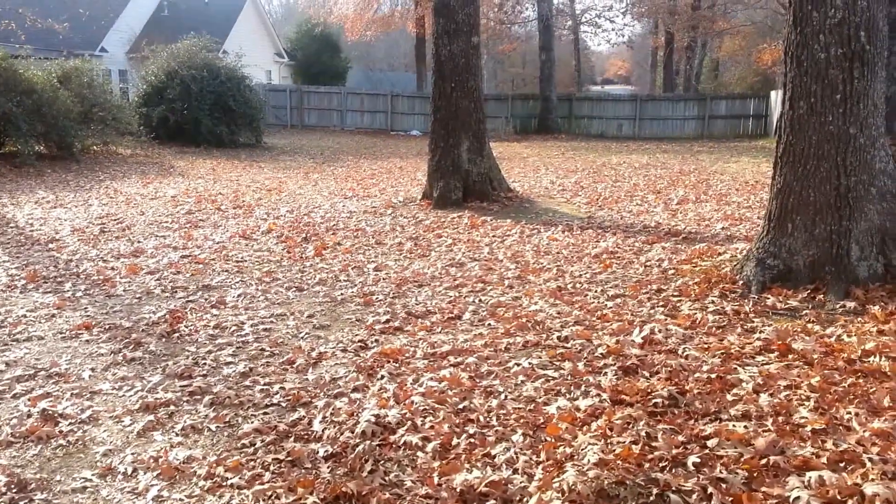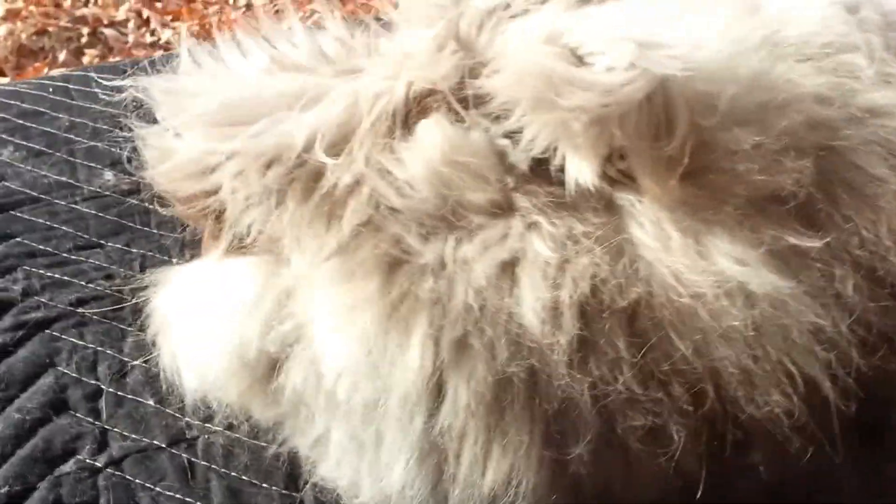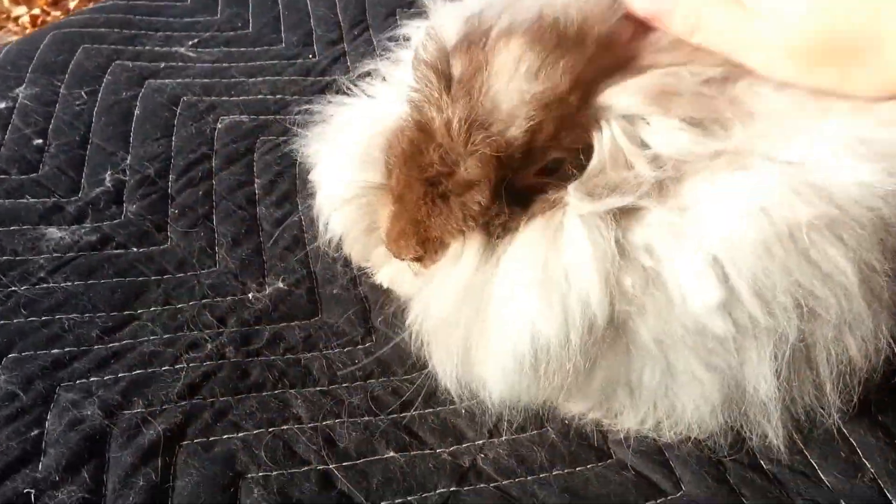Well here we are on a lovely December day, 70 some degrees, and guess who needs a little haircut? It's Bunny Boy! This is him in his furry glory, and he's actually losing it.